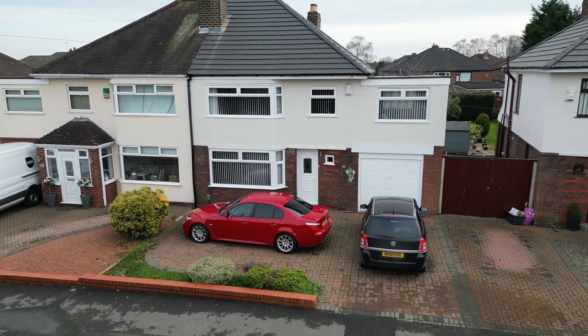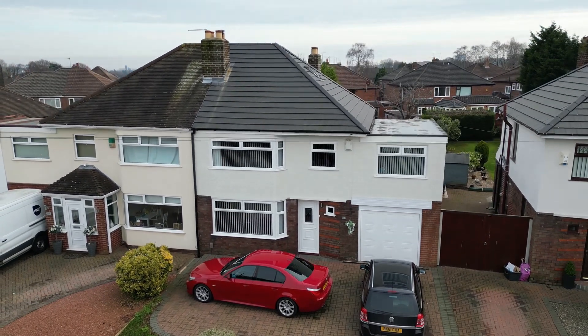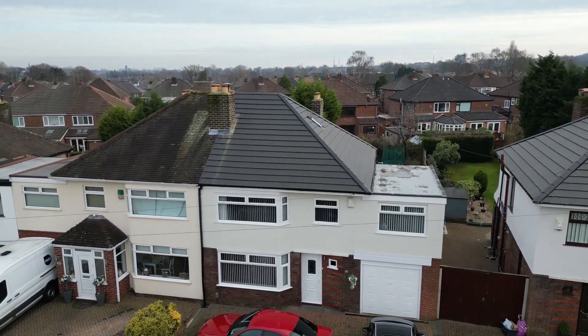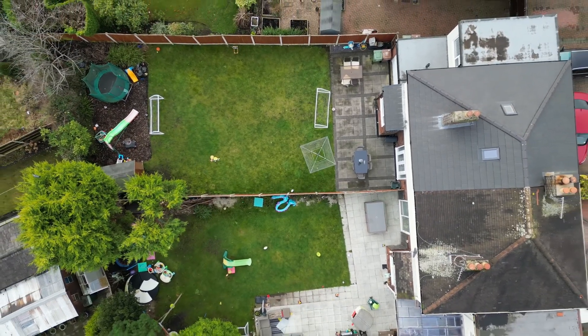I'll show you a bit of drone footage and you can take a look from above. Here we go.